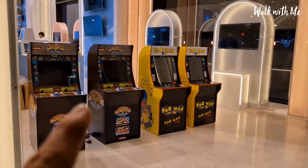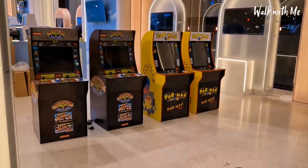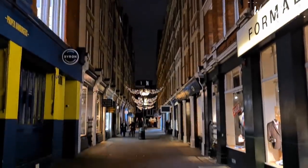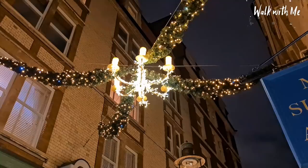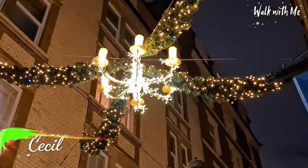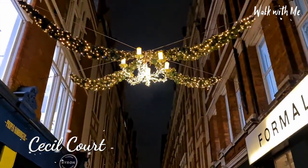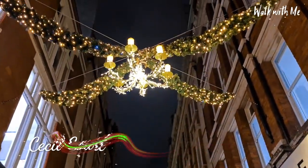I want one of these — I wonder how much they're going for. Even these little side streets have some pretty little lights, you can see the candles. This is Cecil Court if you want to go and check it out — it's really nice.